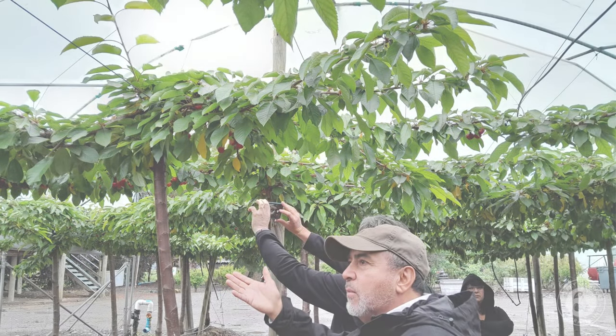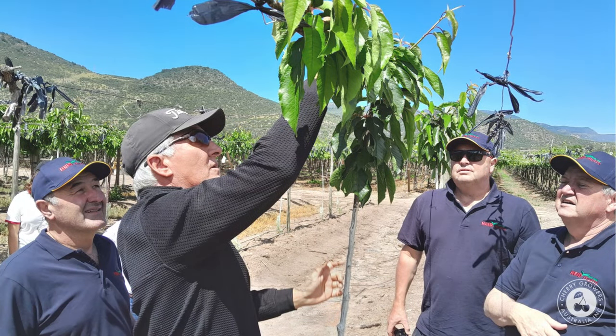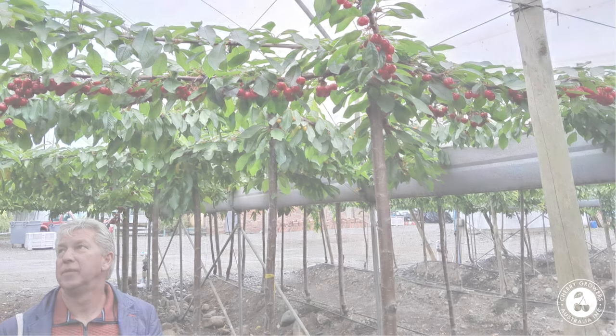I would like to thank my friend Alejandro Navarro for showing me the pergola training system and for introducing me to Marcelo Correa, who is actively using the system in his orchard, and Ronald Vermeulen, the agronomist from Holland, who is providing technical support to some growers who are also using the pergola training system in Chile and other countries as well.